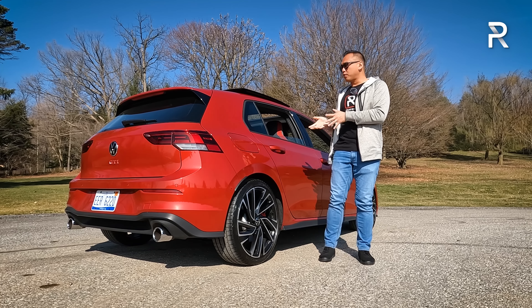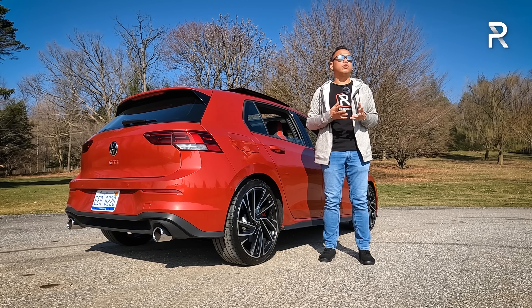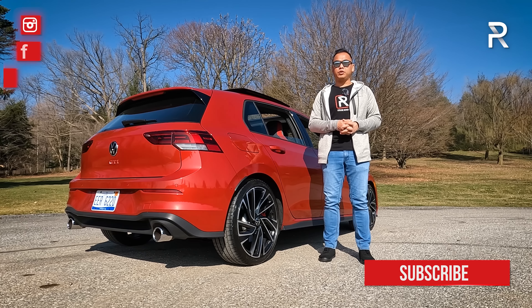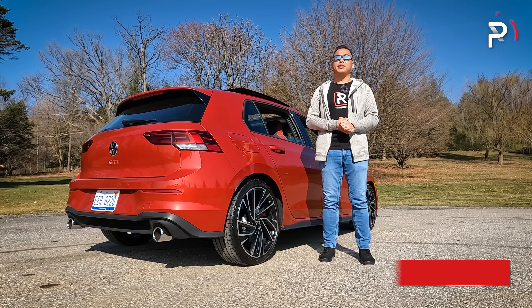With all that said, I hope you guys enjoyed my full overview of the 2023 Volkswagen GTI with the Autobahn package. If you're looking to see the latest cars I'm testing, follow me on Instagram at redline__reviews, like us on Facebook, and please keep subscribing to the Redline Reviews YouTube channel. Thank you so much for watching — I'll catch you all in the next video.